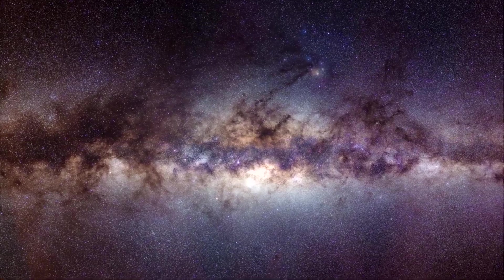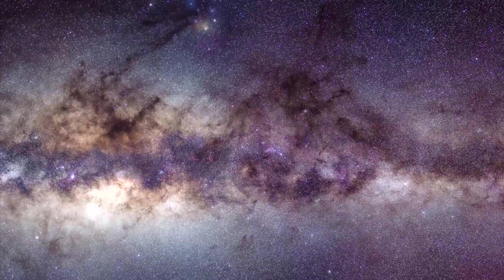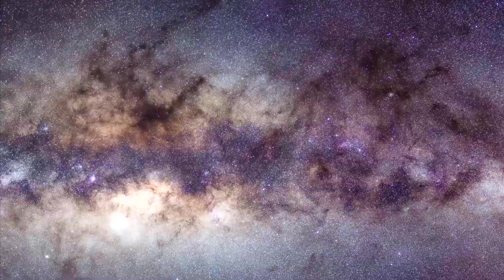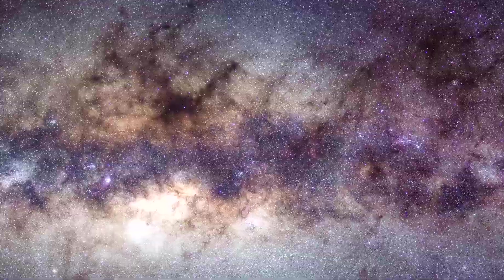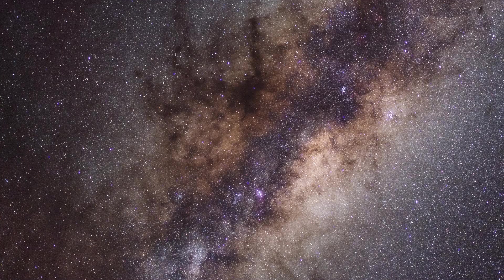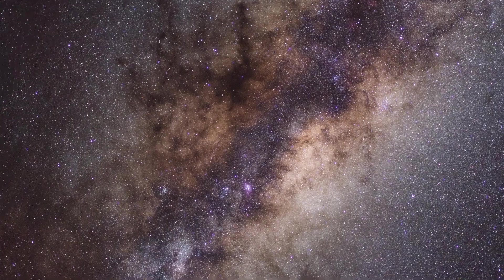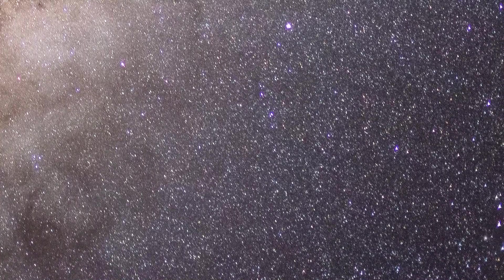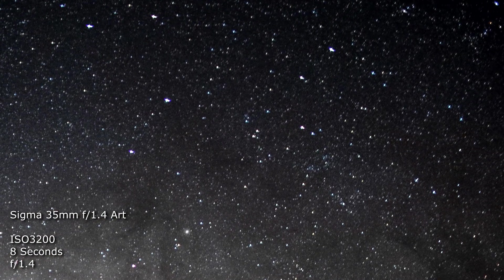Zooming in, we can see that the performance is highly usable at f1.4, and the stars look sharp to my eyes, and I do like the colours as well. This is the centre frame of the panorama, and if we zoom in on the corners, we can see how good the corner performance really is, compared to something like the 35mm f1.4 Art.